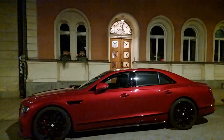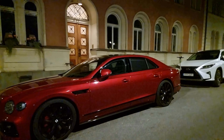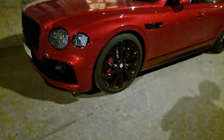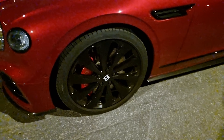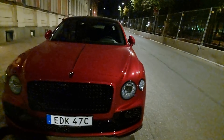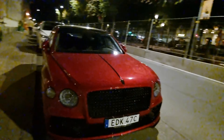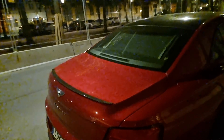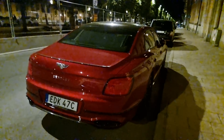Rear shades and black optic package. Red calipers. Looks great, very clean. Carbon rear spoiler.